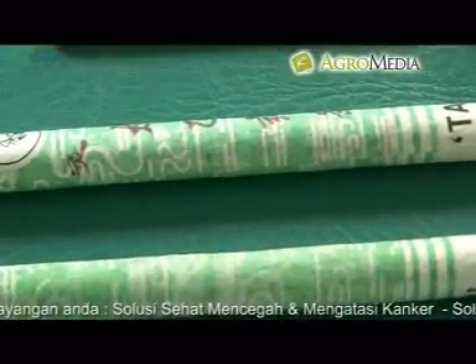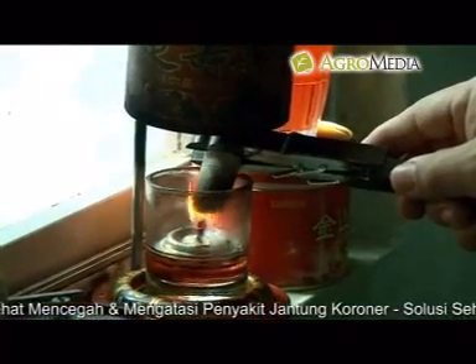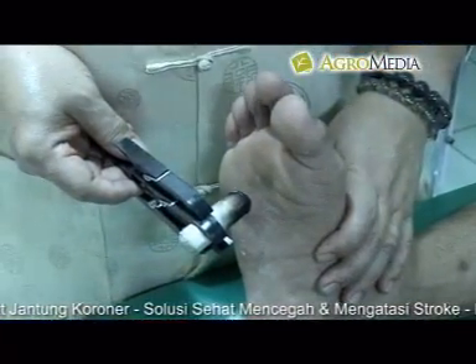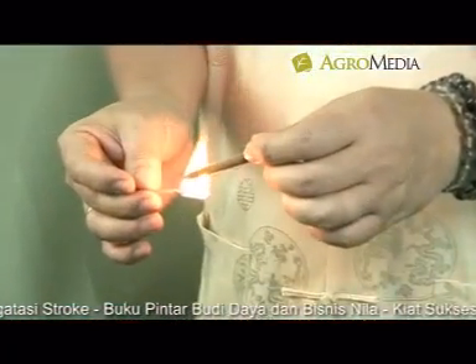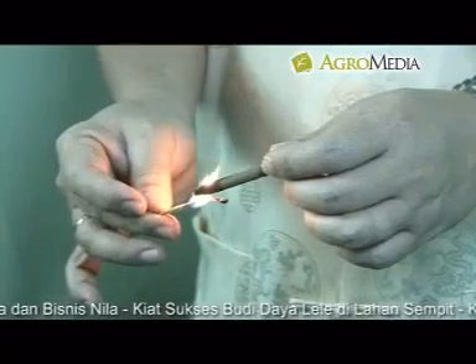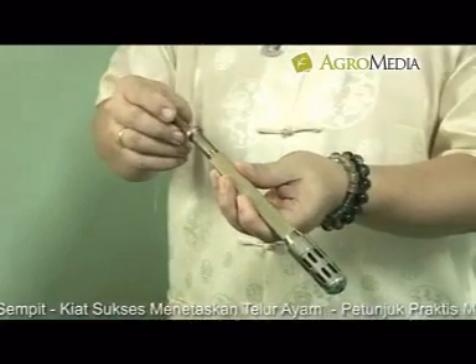Moksa: moksa merupakan alat bantu pijat yang menyerupai cerutu. Moksa berfungsi untuk memanaskan titik atau wilayah tubuh pasien dan membantu melancarkan peredaran darah. Moksa digunakan bersama beberapa alat pendukungnya seperti penjepit dan wadah khusus moksa. Moksa terdiri dari dua ukuran, yaitu moksa kecil dan moksa besar. Moksa ukuran kecil berukuran sebatang sigaret, tetapi sedikit lebih panjang. Penggunaan moksa ukuran kecil sebaiknya menggunakan penjepit yang dirancang khusus, tidak disarankan hanya dipegang menggunakan tangan.